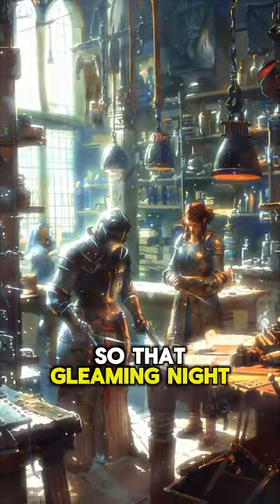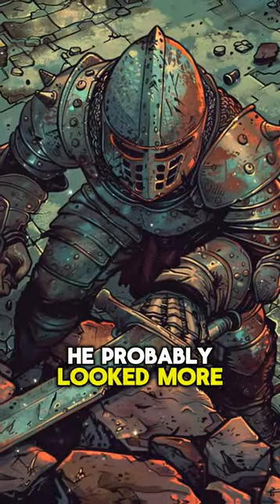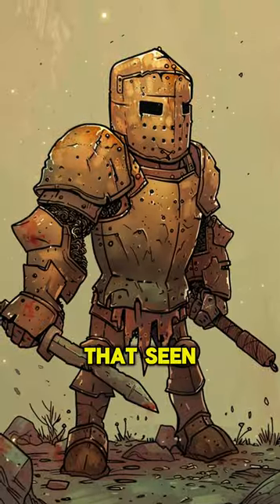So that gleaming knight charging in to save the day? Pure fantasy. In reality, he probably looked more like a walking tin can that's seen better days.